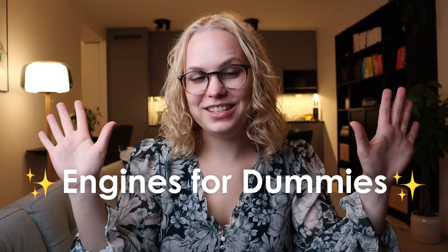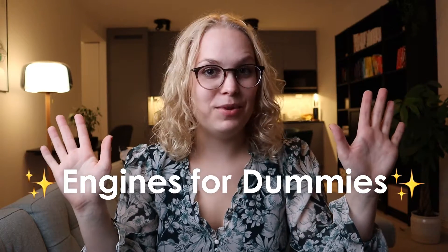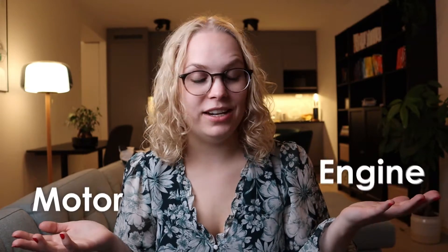Welcome to Engines for Dummies, the show no one asked for but everyone needs, I guess. Ever wondered what the difference between a motor and an engine is, what main types of engines there are, and what shocking things they're used for? Yeah, me neither. But today I'll tell you anyway.